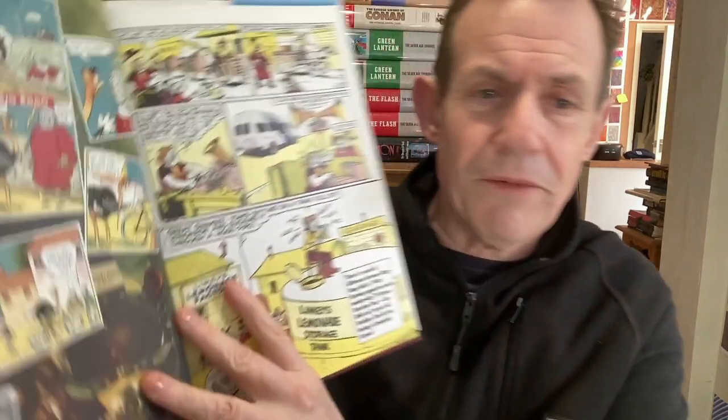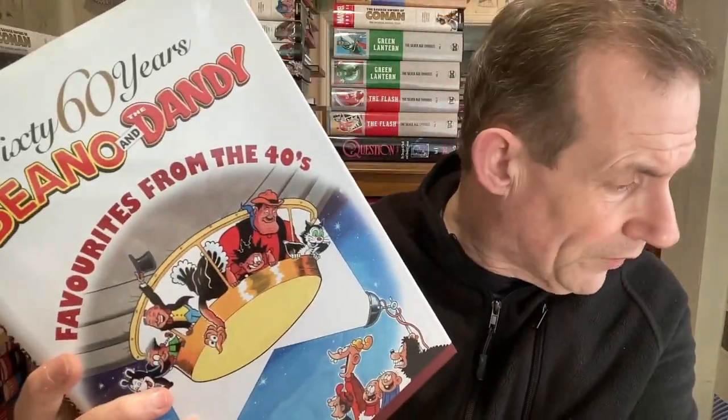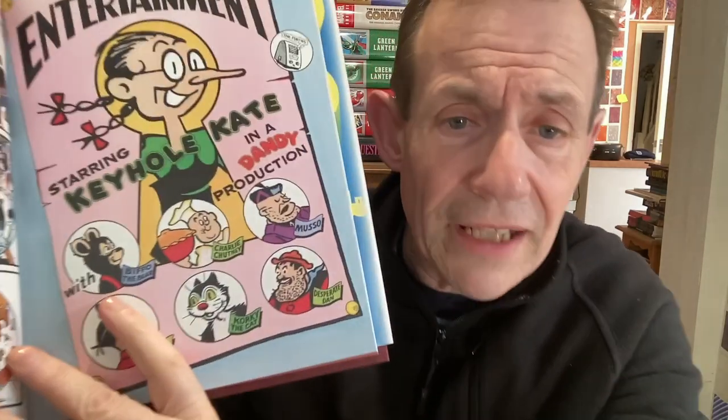This one's 'Favourites from the 40s.' Obviously most of the characters I'm certain some survived but very few haven't. There was obviously a 'Favourites from the 50s', 'Favourites from the 60s' etc. Weirdly I haven't got the 60s one. But this one has some unusual stories - 'The Horse That Jack Built', some stories there, and 'Keyhole Kate in a Dandy Production.' Corky the Cat, radio programs of the 40s entertaining youngsters.